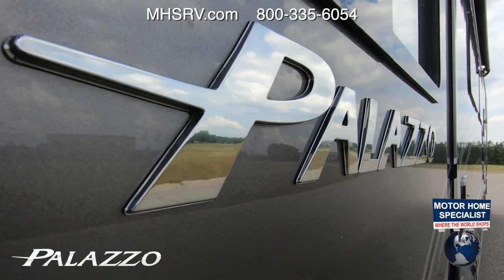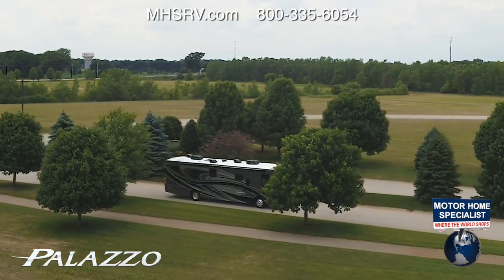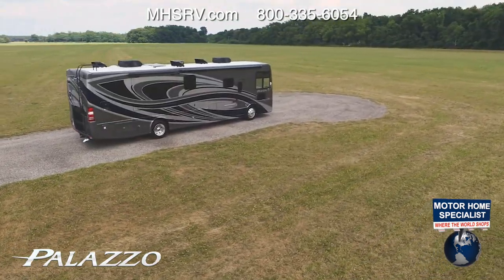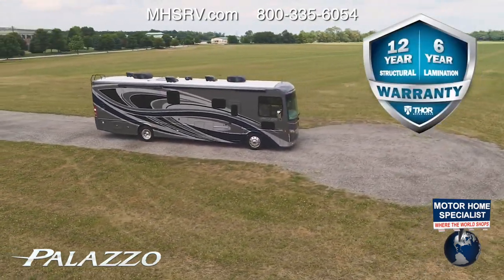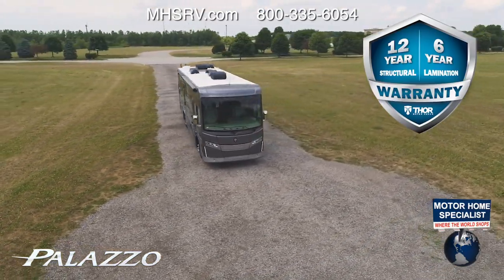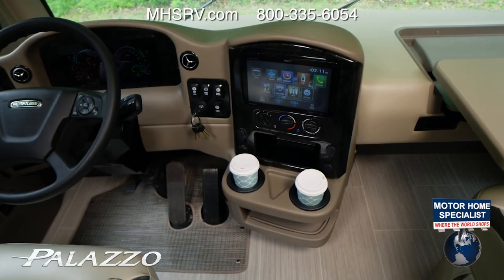When you pair the I-beam front axle with 55-degree wheel cut, air ride suspension, and exhaust brake, no matter where you happen to be or what road you're on, you'll have a smooth, sure-footed driving experience. You will also have an outstanding ownership experience, as the Palazzo comes with an industry-leading six-year lamination, twelve-year structural, and one-year limited warranty.